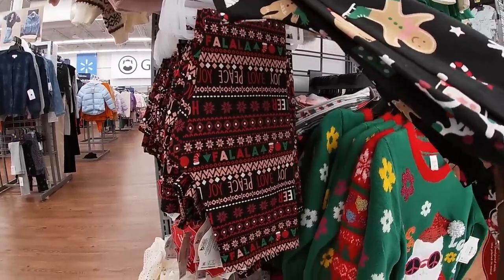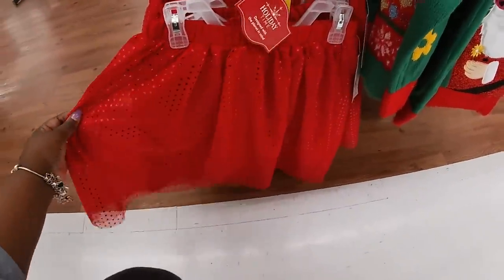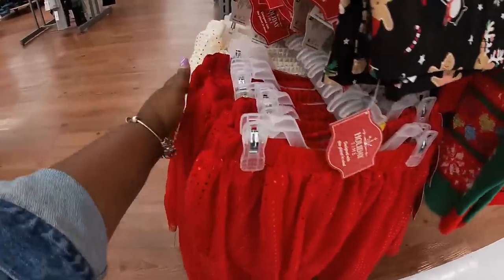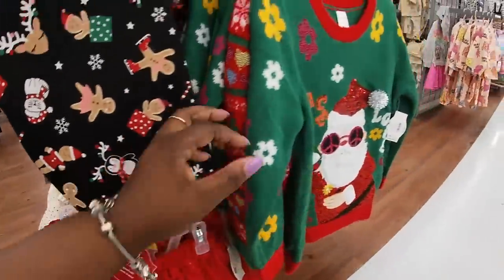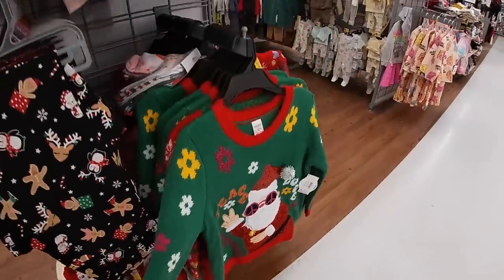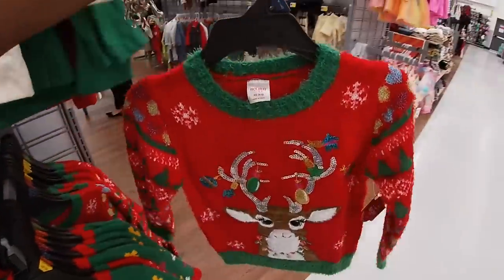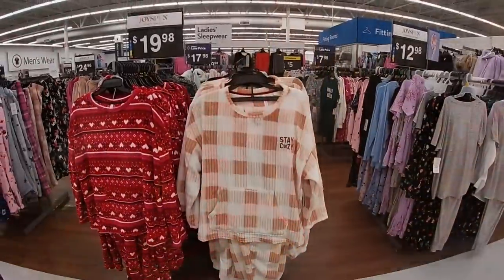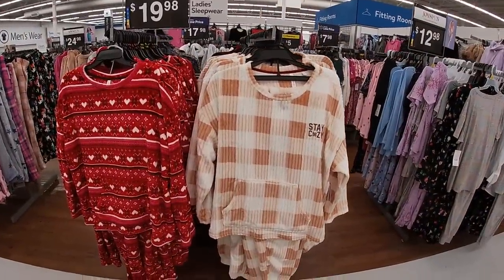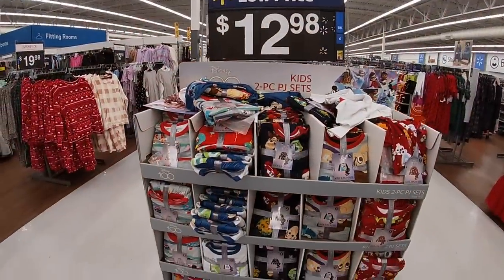'Fa la la,' 'Peace,' 'Joy,' 'Love.' And these skirts are $6. $6. $16. And then look — when I turn around there's another one of those little sets. I don't know how I missed this one. It says 'Stay Cozy.' These pajama sets are $13.